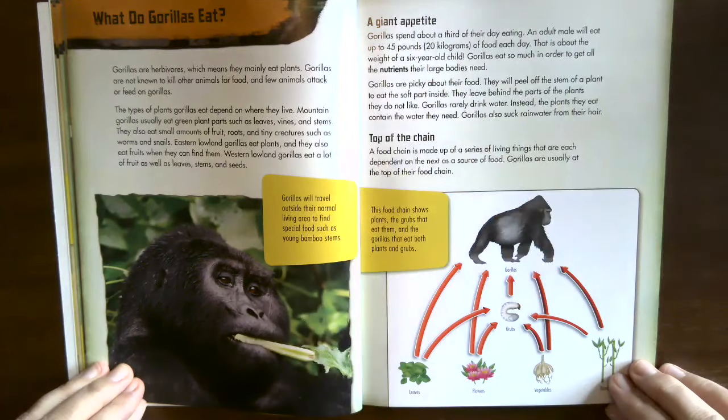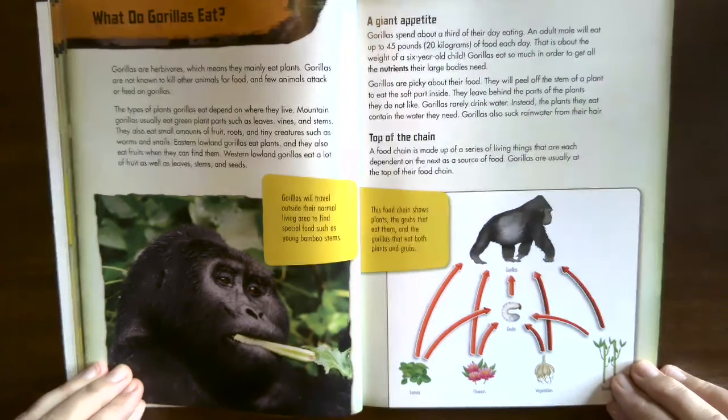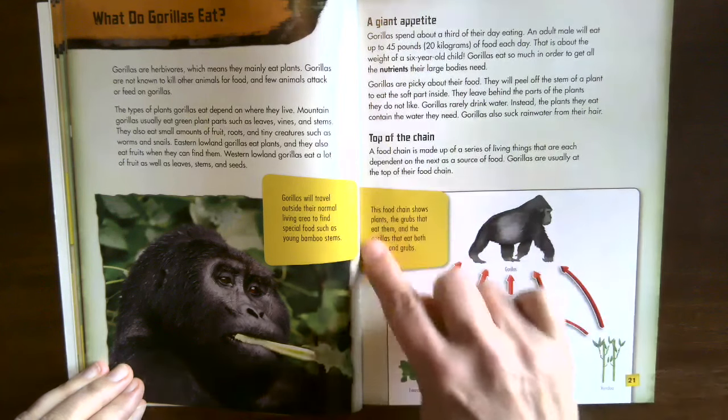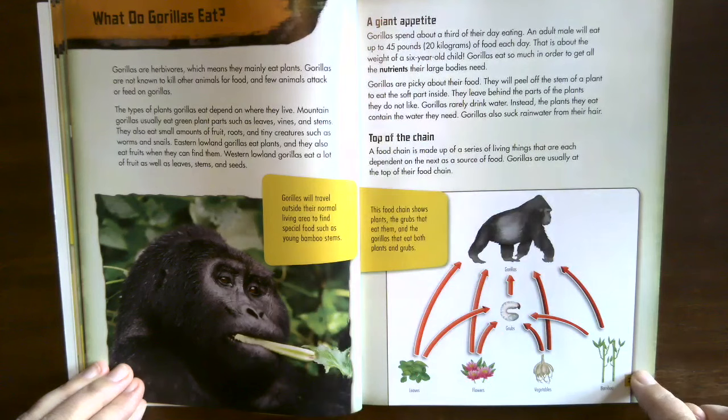Top of the chain. A food chain is made up of a series of living things each dependent on the next as a source of food. Gorillas are usually at the top of their food chain. This food chain shows plants, the grubs that eat them, and the gorillas that eat both the plants and the grubs.